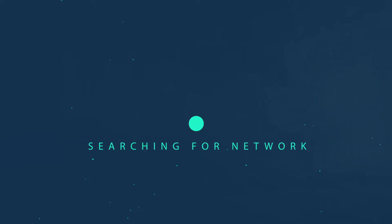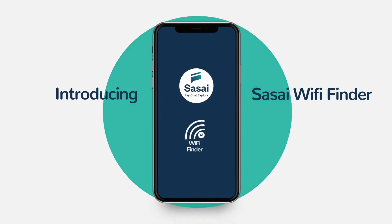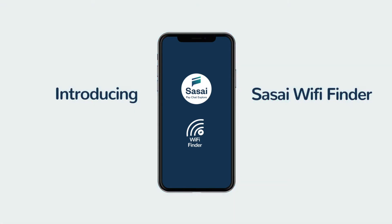Is your network buffering, or are you finding data costs just too much for your pocket? Introducing Sasai Wi-Fi Finder, a feature that is way cheaper than data.